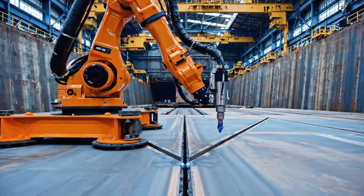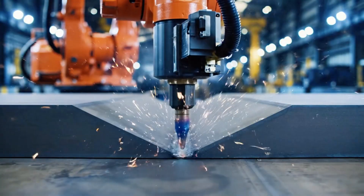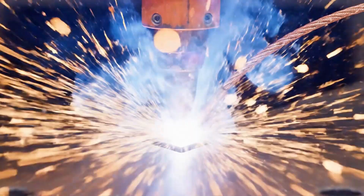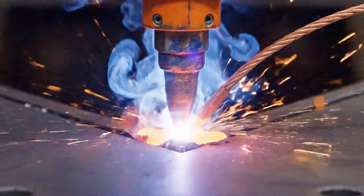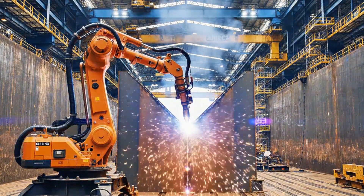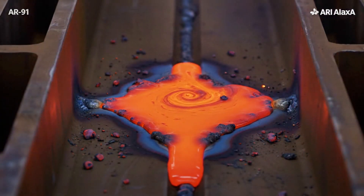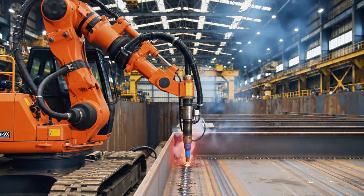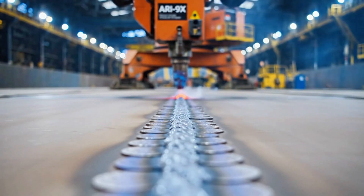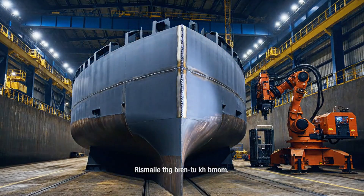Robotic precision ensures uniform heat distribution across the EH-36 steel grade. Shielding gas prevents atmospheric contamination, ensuring a slag-free finish. Vertical up welding is completed. Thermal distortion remains within the three millimeter tolerance.